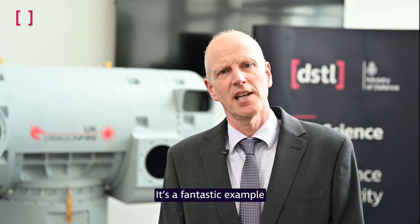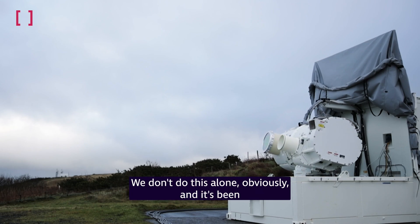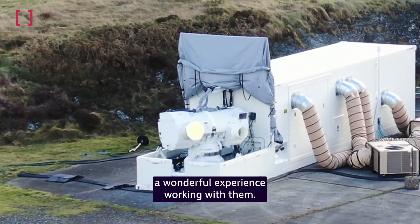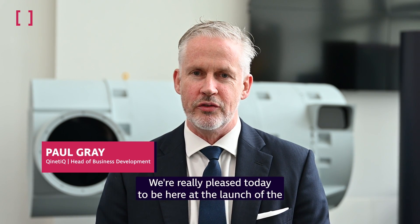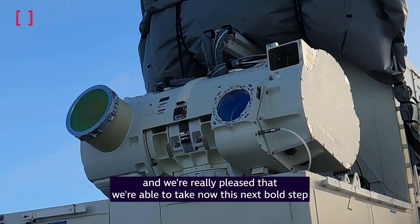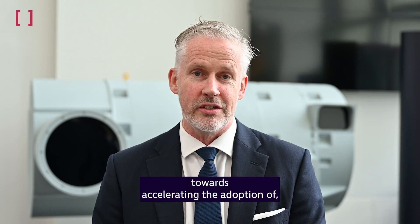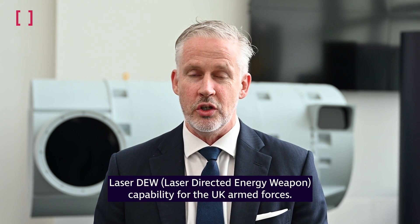It's a fantastic example of how DSDL engages and works with industry. We don't do this alone, and it's been a wonderful experience working with them. We're really pleased today to be here at the launch of the next iteration of the Dragonfire laser directed energy weapon story, and we're really pleased that we're able to take this next bold step towards accelerating the adoption of laser directed energy weapon capability for the UK Armed Forces.